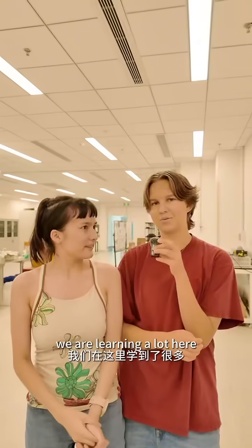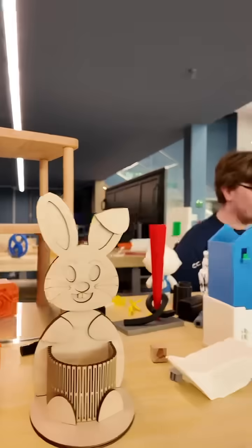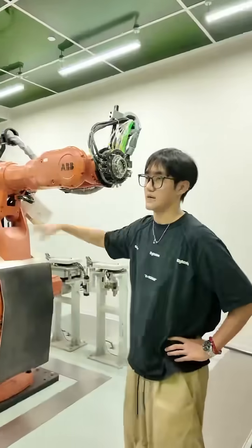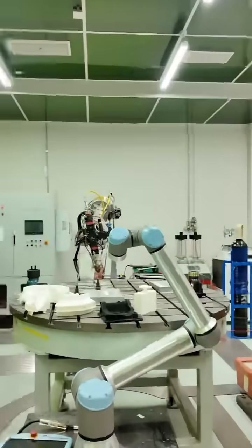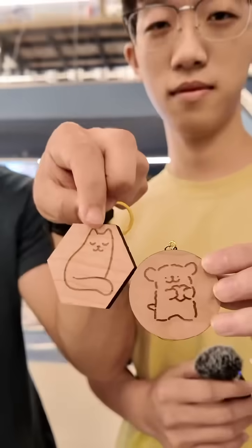I also feel like we are learning a lot here, especially from the hands-on experience. Thank you.